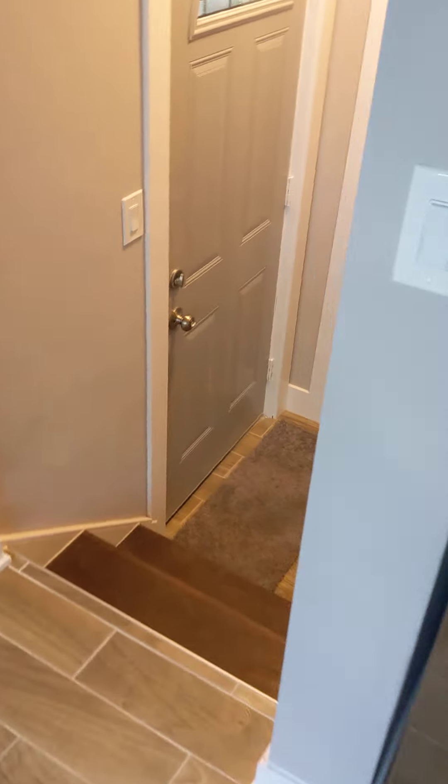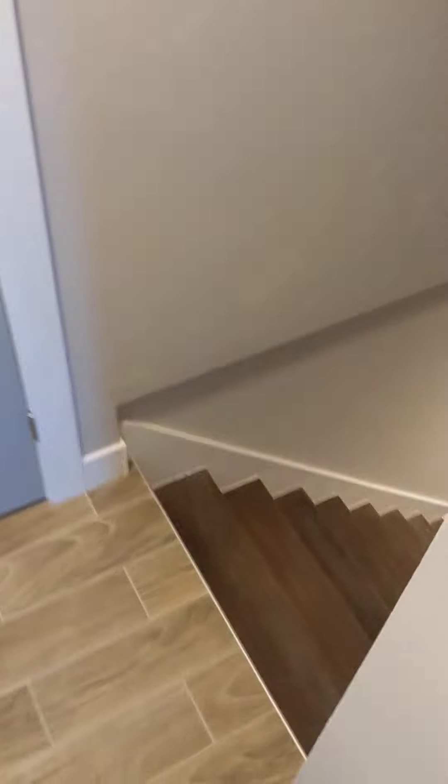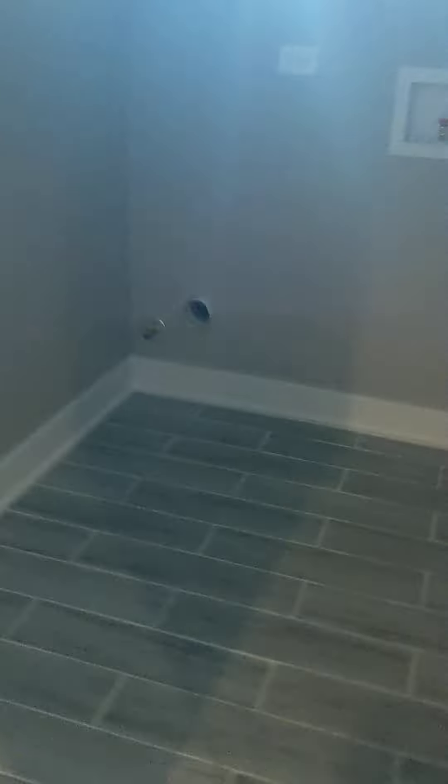Let's go down to the basement. On the right, we have a laundry room over here. And then we have another bathroom over here.